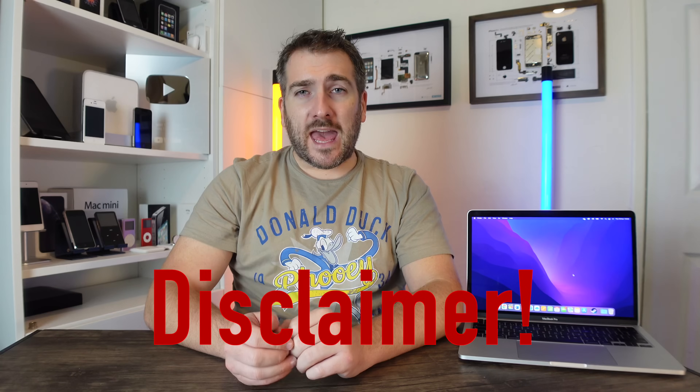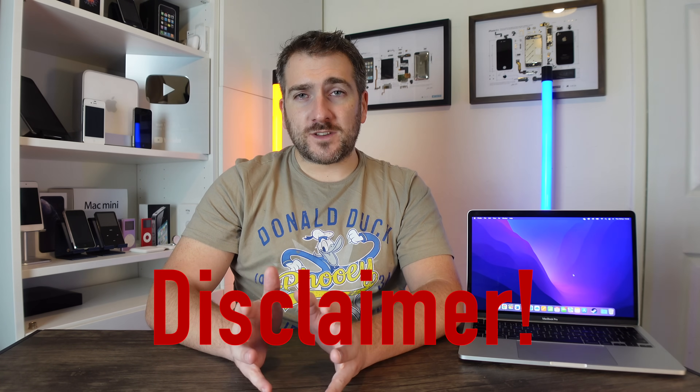I want to say a quick disclaimer: everything I'm going to discuss today are my own thoughts based on my own research. I'll show you this research and how I've come to my conclusion about how powerful the M2 chipset is going to be. It doesn't mean I'm going to be 100% right, but put down in the comments below what you think. With that out of the way, let's talk about the M1 chipset.